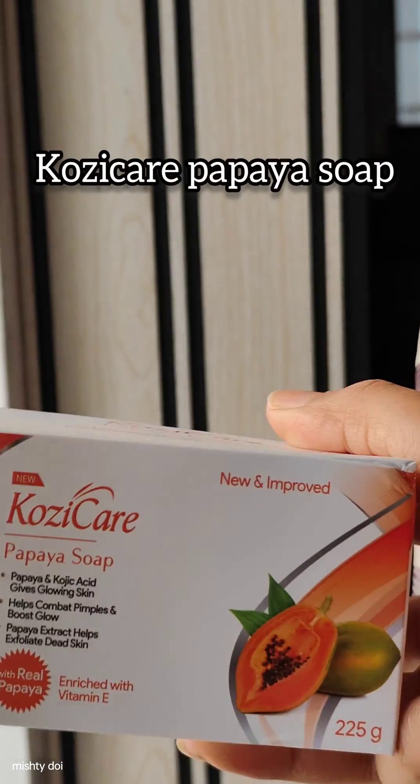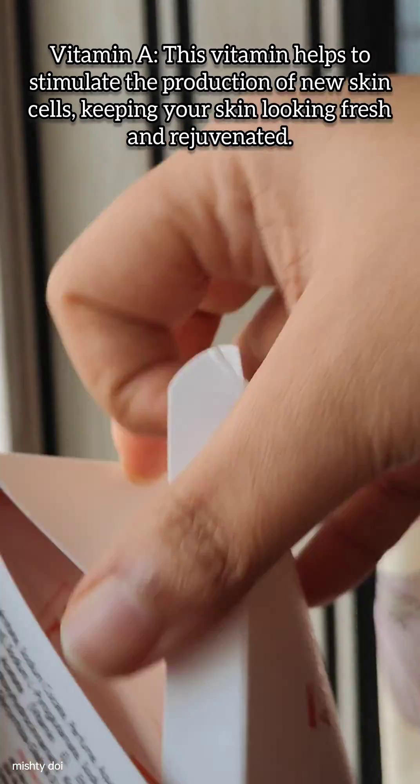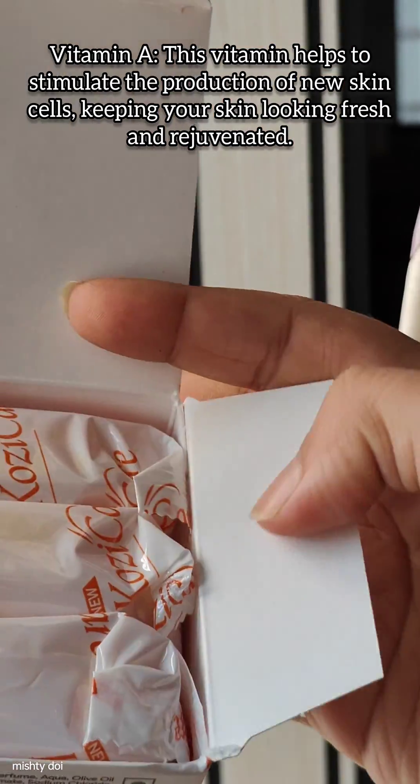Hey there! Are you looking for a natural way to brighten and rejuvenate your skin? Then say hello to Cozy Care Papaya Soap, your skin's new best friend.